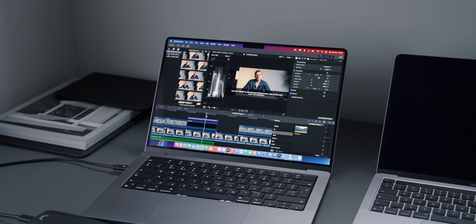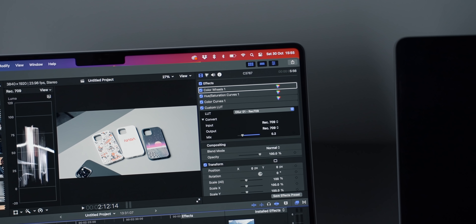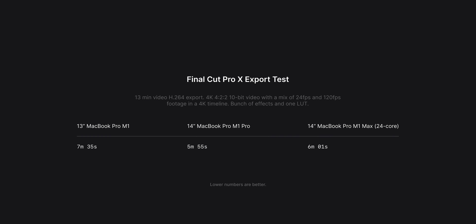I did some tests to see what the M1 Max chip performance is like — and it's actually very interesting and not what I expected. I did a Final Cut Pro export: a 13-minute video, 4K 422 10-bit with a mix of 24fps and 120fps footage in a 4K timeline with effects and LUTs — actually my iPhone 13 Pro review video. The M1 Max exported it in six minutes. Compared to the M1 Pro, that is five seconds slower, but significantly faster than the previous M1 chip. I was expecting the M1 Max to beat the M1 Pro easily, but five seconds slower didn't really make sense. I tried exporting twice and got the same results. I don't know if this is expected or a bug, but for someone who primarily uses Final Cut Pro, making the jump to M1 Max might not actually be worth the money.